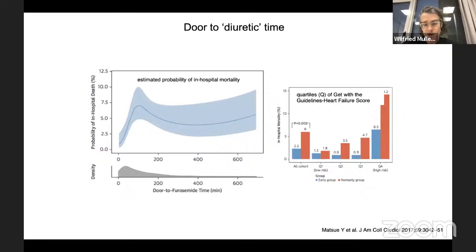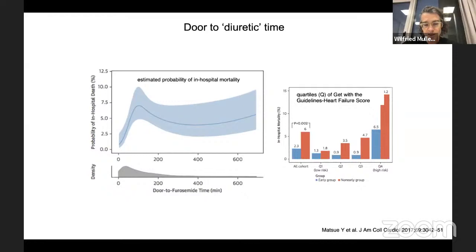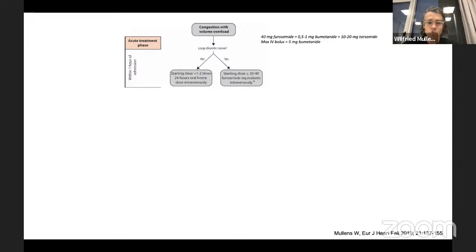If the patient has congestion with volume overload and was loop diuretic naive, start with 40 mg of furosemide IV bolus. If the patient was already taking a loop diuretic at home, give double the home dose as an IV bolus — so if on 40 mg, give 80 mg IV. Do this as soon as you see the patient. Note that 40 mg of furosemide equals 1 mg of bumetanide. Then it is your task to look at the effect of the drug — loop diuretics work for six hours, not 24.